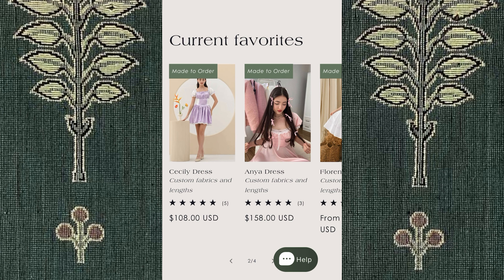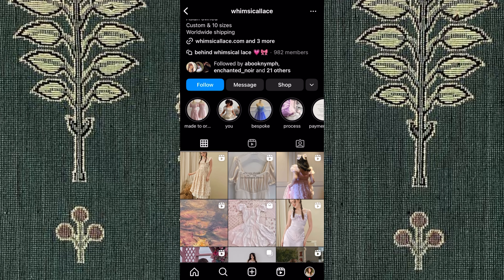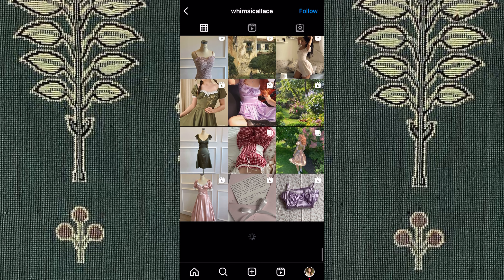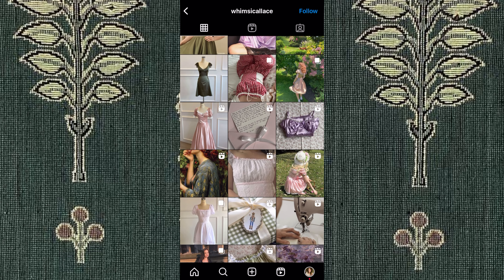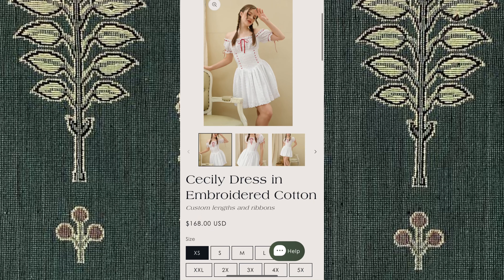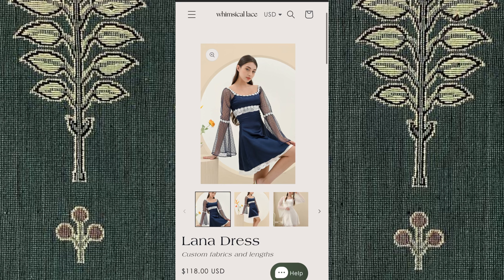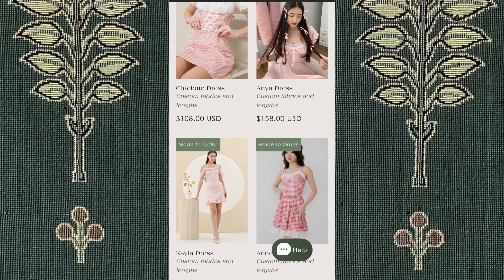The last small business is Whimsical Lace. This shop is family-owned, and they make and sell handmade dresses fit to your specific measurements, dress length, fabric, and more. These dresses are so dainty and pretty, and this is definitely a shop for my tea party babes. The dresses range from $108 to $218 US dollars. I would definitely suggest looking into their work if you love feminine, lovely dresses.